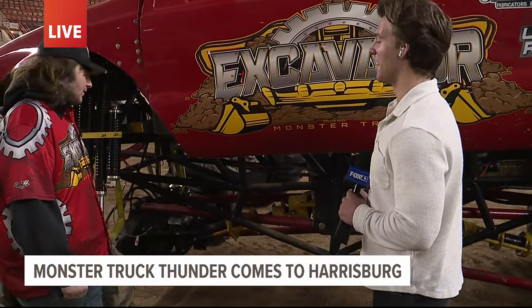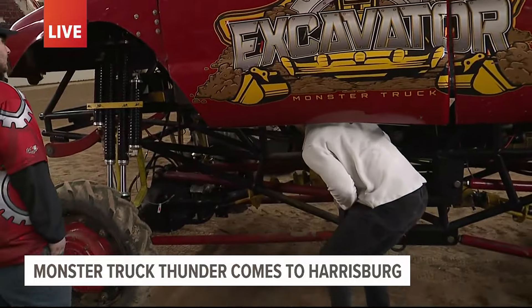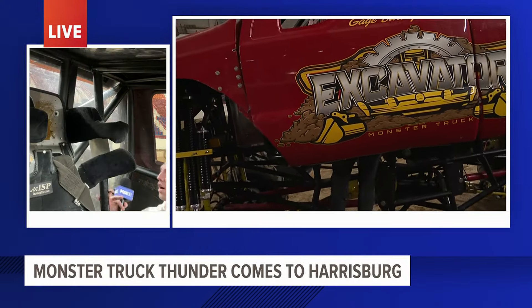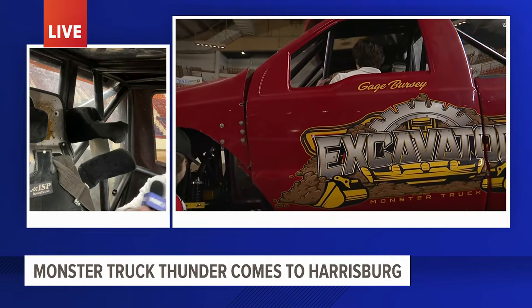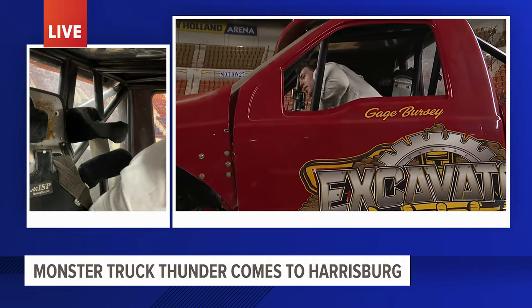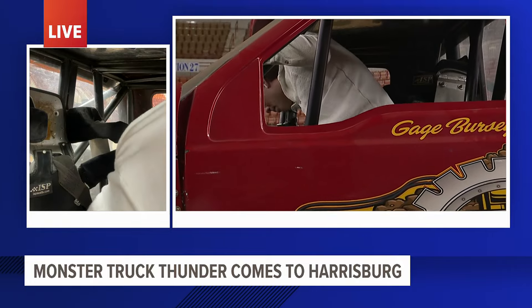Can I climb in? Absolutely. All right, I'm going to climb in now. This is the cool part — I have a camera inside to give you a little look of what it looks like in here. Okay, here we go. I'm inside now.